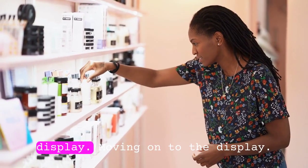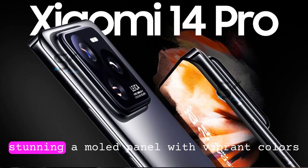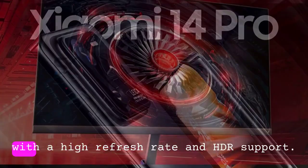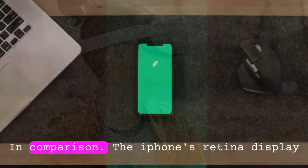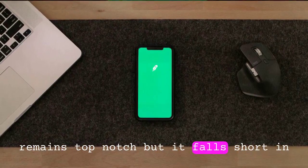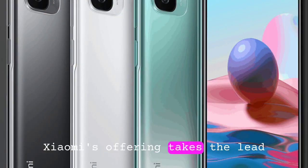Moving on to the display, Xiaomi doesn't disappoint. The 14 Pro 8 Gen 3 boasts a stunning AMOLED panel with vibrant colors and excellent contrast. With a high refresh rate and HDR support, it delivers an immersive viewing experience that's hard to beat. In comparison, the iPhone's retina display remains top-notch, but it falls short in terms of refresh rate and resolution. For users who prioritize visuals, Xiaomi's offering takes the lead.